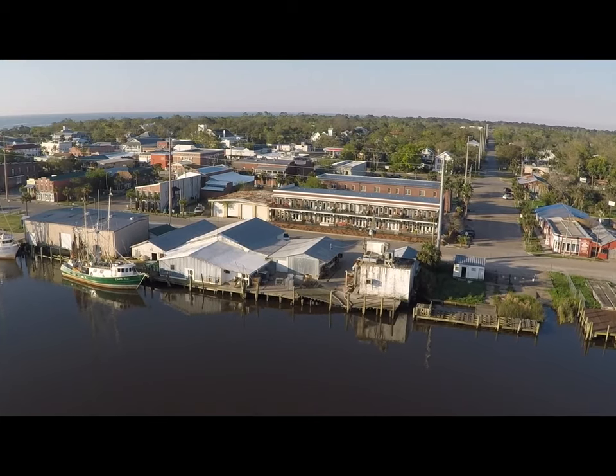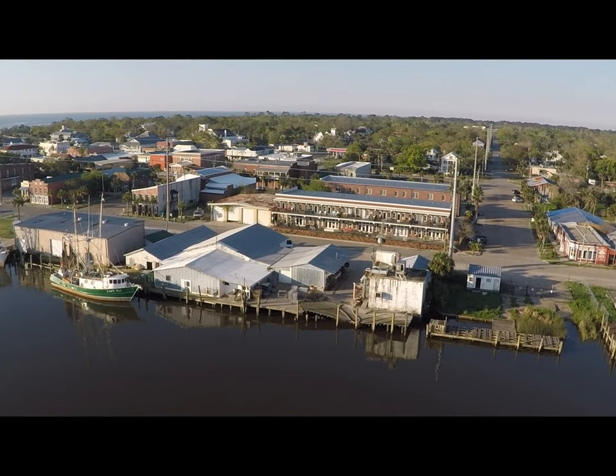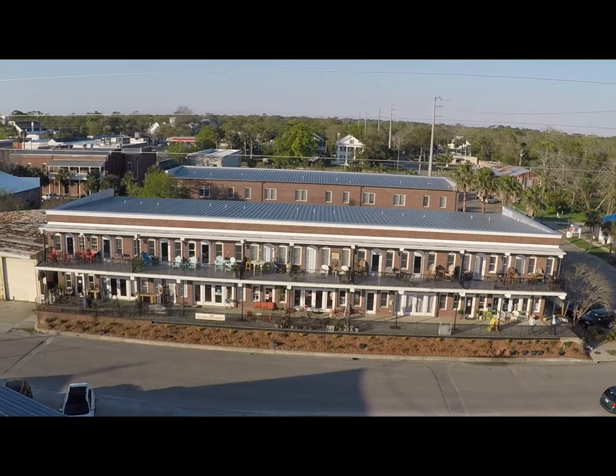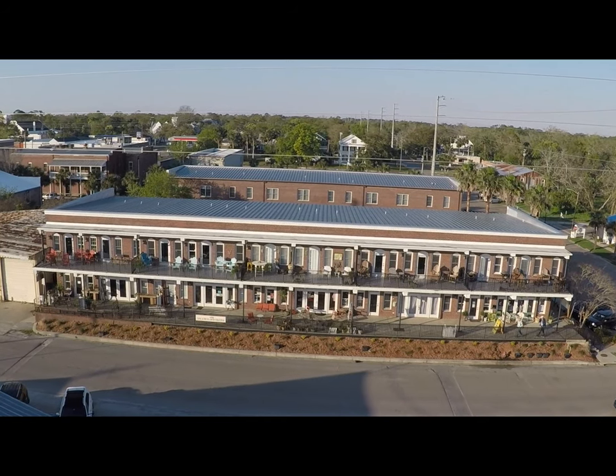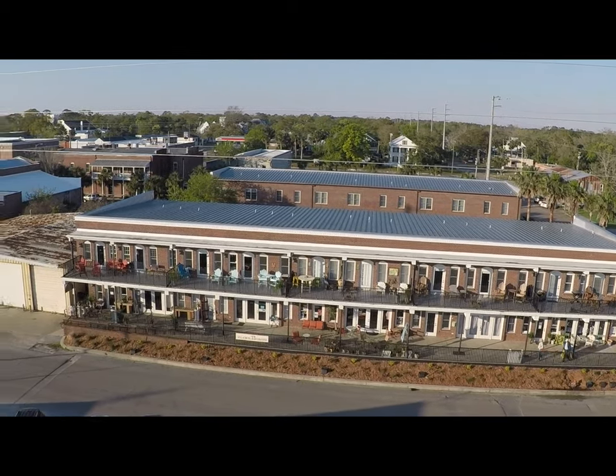Welcome to the Bay Queen, a two-bedroom vacation getaway in the heart of historic downtown Apalachicola, Florida — the jewel of the forgotten coast. The Bay Queen is a riverview loft named after a paddle wheel steamer that navigated the Apalachicola River in the late 1800s.